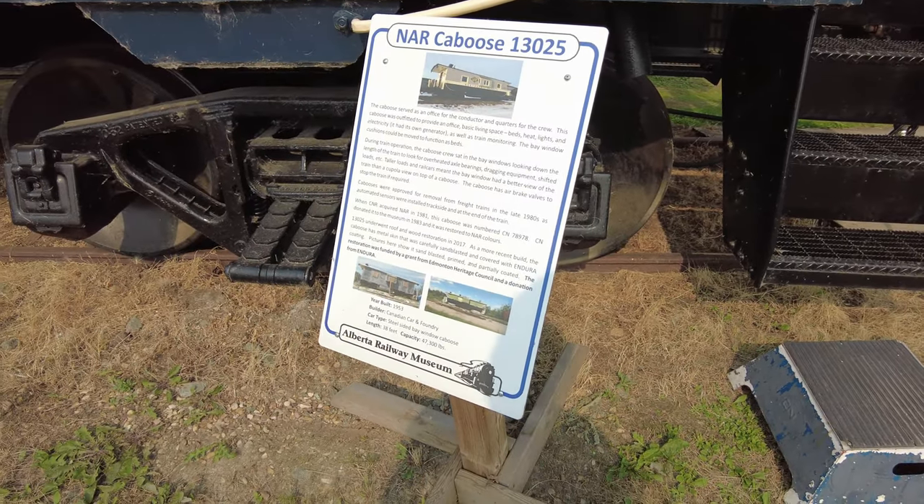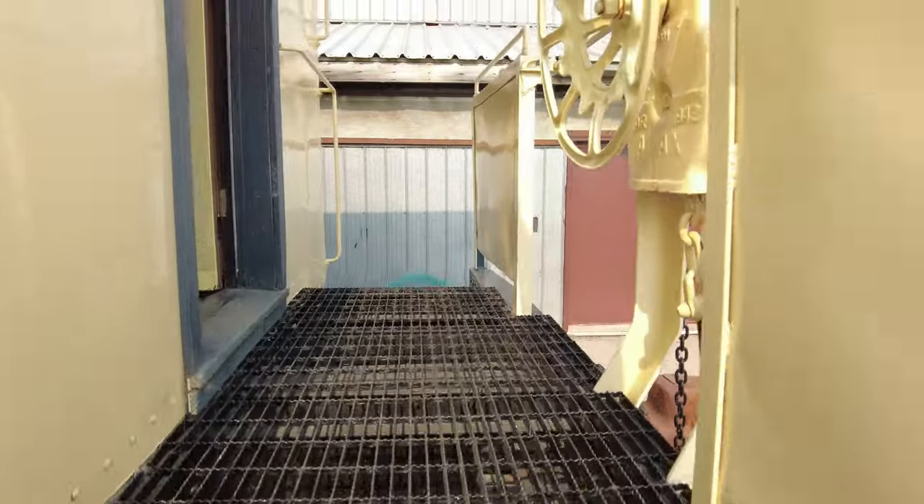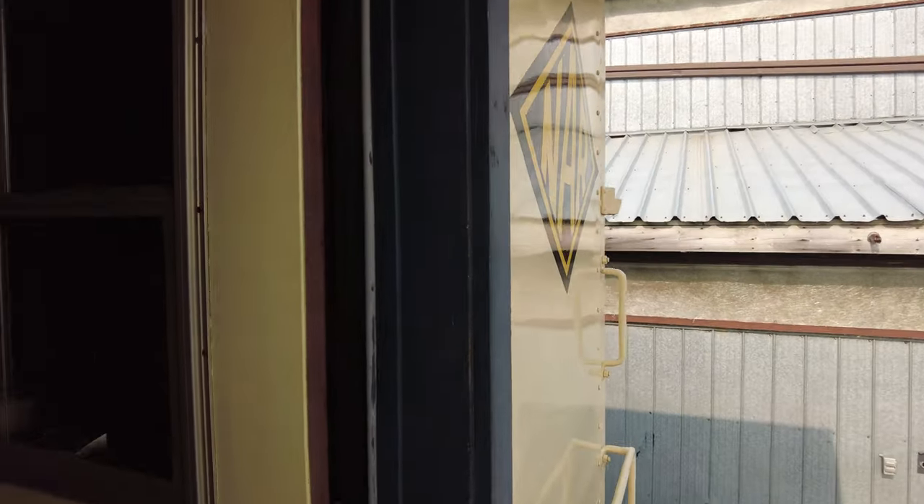A bit of a later caboose, this one from 1953. We can pop in and compare that to the earlier one we saw.